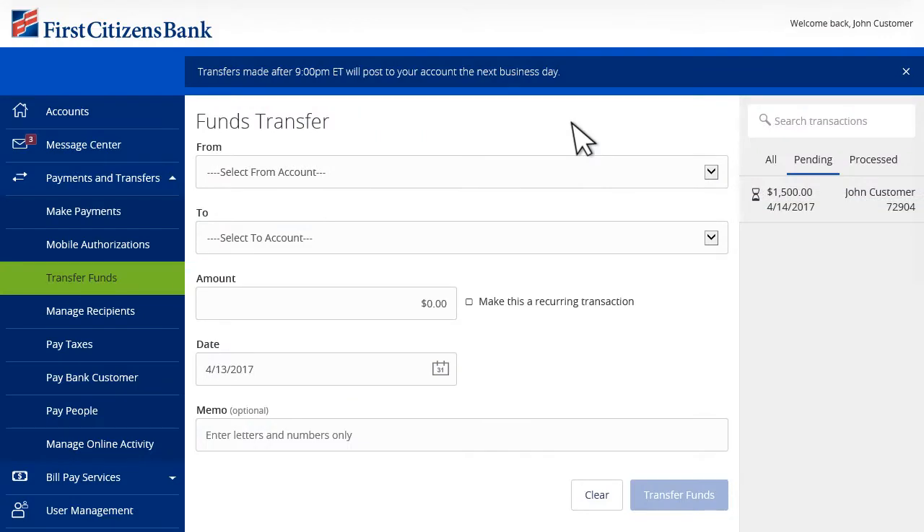When you need to transfer money from one account to another, First Citizens Digital Banking makes it simple to make one-time or recurring transfers. Just choose the accounts to transfer from and to, enter an amount, and choose the frequency.